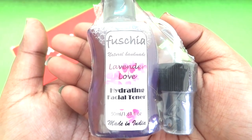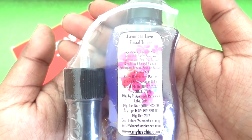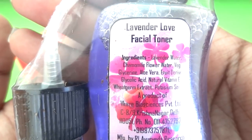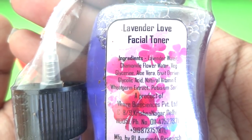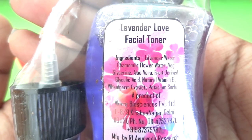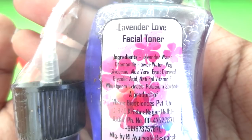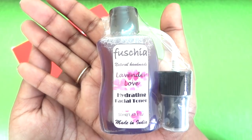Then there is another Fuchsia product - the Lavender Love Hydrating Facial Toner. It's a 50 ml bottle and costs 250 rupees again. It was manufactured in October 2017. The ingredients include lavender water, chamomile flower water, witch hazel, glycerin, aloe vera, fruit-derived glycolic acid, vitamin E, fern extract, and potassium sorbate.